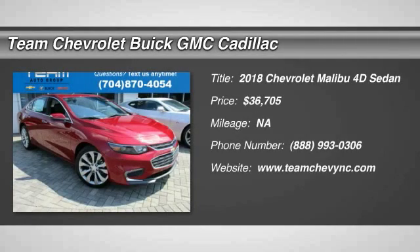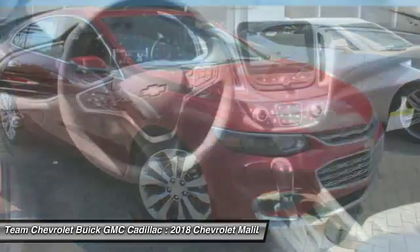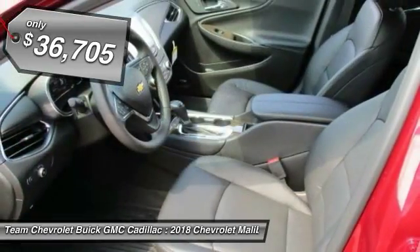Stop by and take a look at the 2018 Malibu. A combination of performance and fuel economy, the Malibu is a great commuting car and is priced below $40,000.